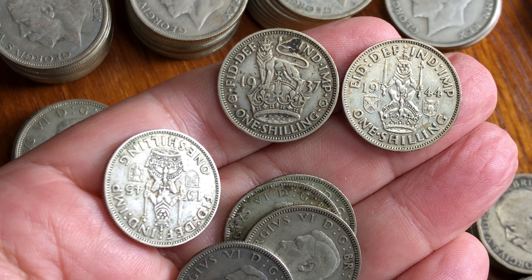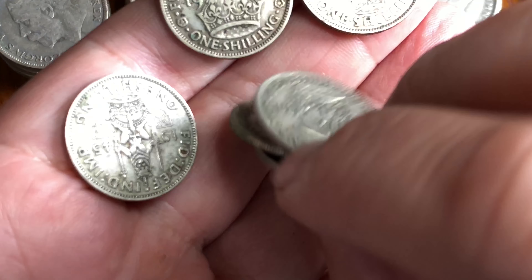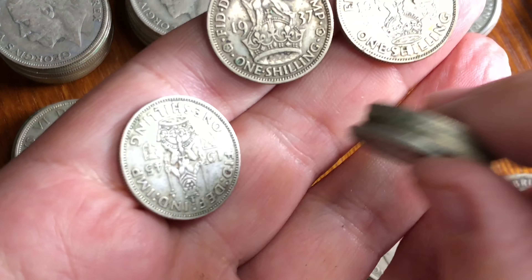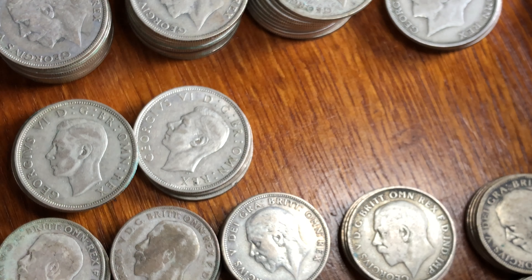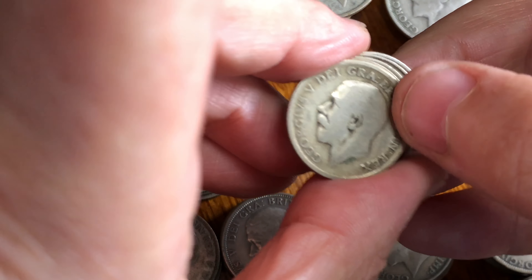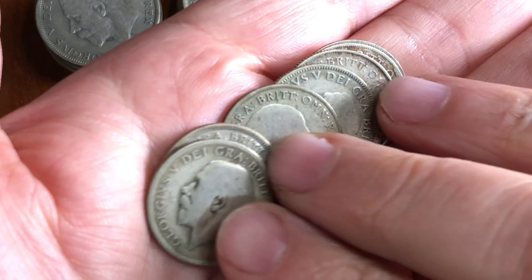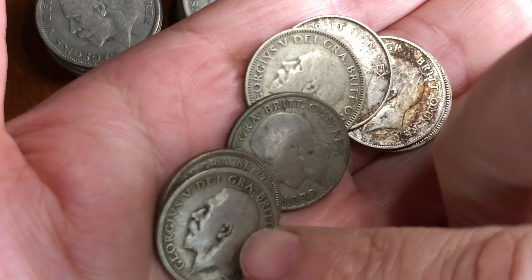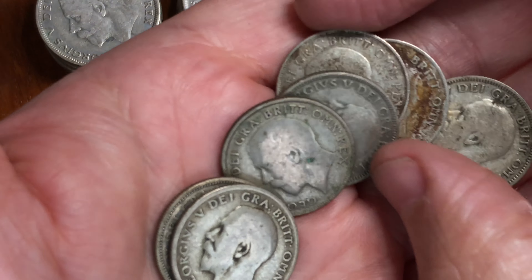Let me show you a few of the coins you might have found in your change during these periods. There are two different types of shillings here — the Scottish shilling and the English shilling. The English is the one going across and the Scottish is the one facing directly. In this video we'll look at a few different coins from the time, mostly silver coins. Going back a little, we've got some coins from George the Fifth.